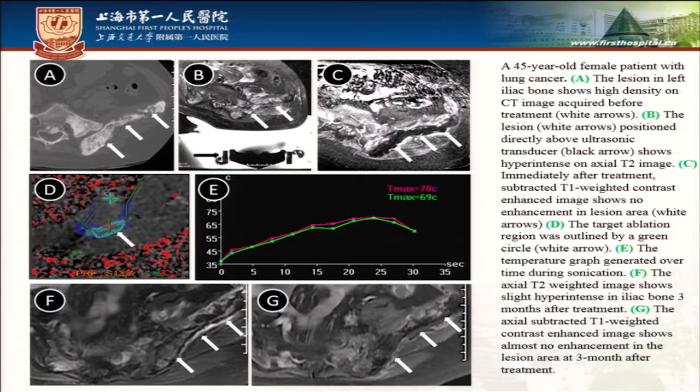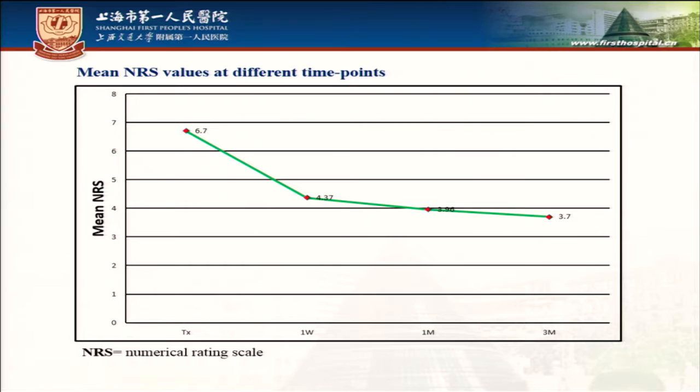This picture shows a 45-year-old female patient with lung cancer. Figures A and B show the axial CT and T2-weighted image before treatment of the iliac lesion. After three months of treatment, in figures F and G, there is no enhancement in the lesion area. The NRS decreased from 6.7 to 3.7.